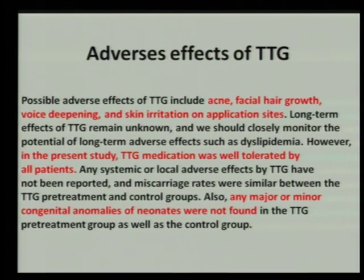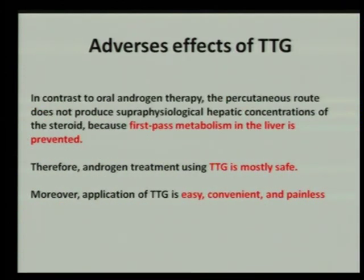Regarding adverse effects, typical androgen side effects such as acne, facial hair growth, voice deepening, and skin irritation were not seen in this study, perhaps due to the short duration and low dose. The treatment was well tolerated, and no minor congenital abnormalities in neonates were found. In contrast with oral androgen therapy, there is no first-pass metabolism in the liver, so the treatment is safer. Moreover, the application of transdermal testosterone gel is easy, convenient, and painless.